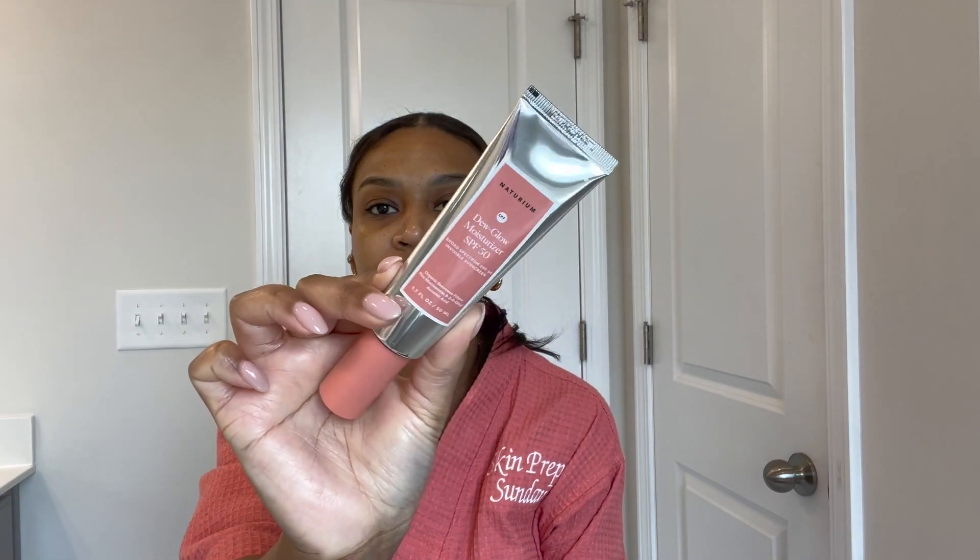The sunscreen is $22 and you get 1.7 ounces. That's a good price, especially for the size. I think this is a really good size — it's still travel-friendly. I love the packaging, and I think that's a great price for this sunscreen, especially after applying it and seeing how it feels.